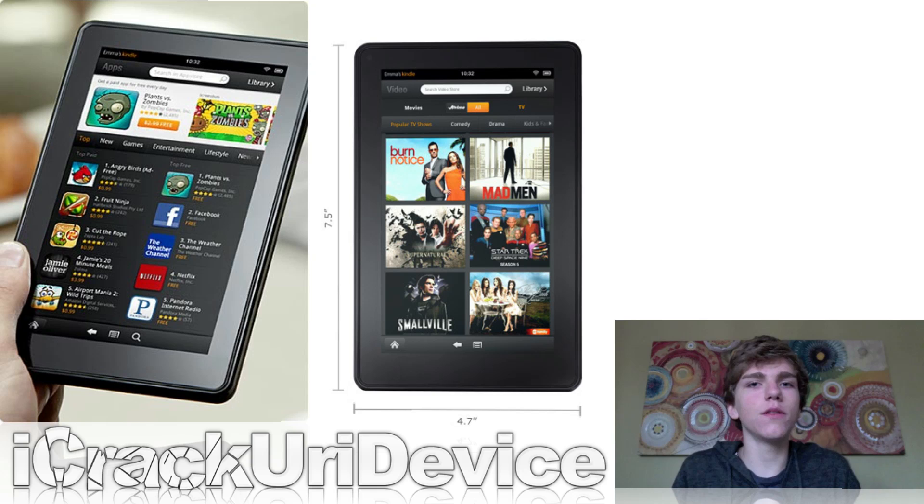So to start off with the news, the Kindle Fire was released the other day on the 15th, and for those of you that don't know, the Kindle Fire is Amazon's new 7-inch tablet set to compete with the iPad this holiday season due to its extremely low $199 price point. I actually picked one up the other day at Target.